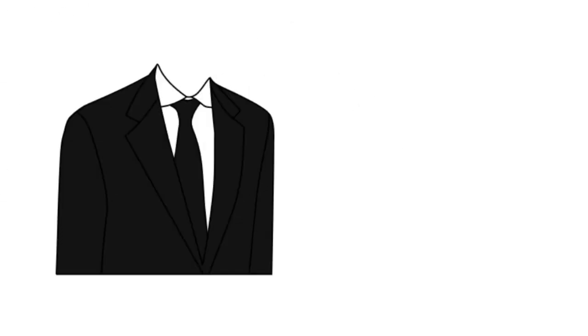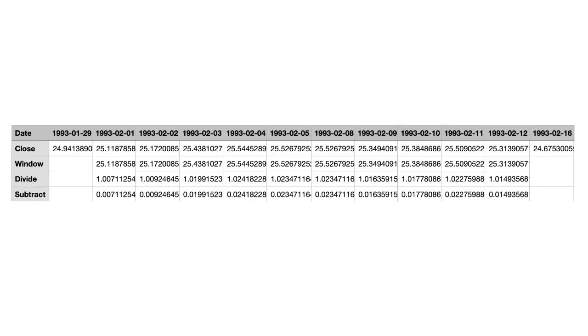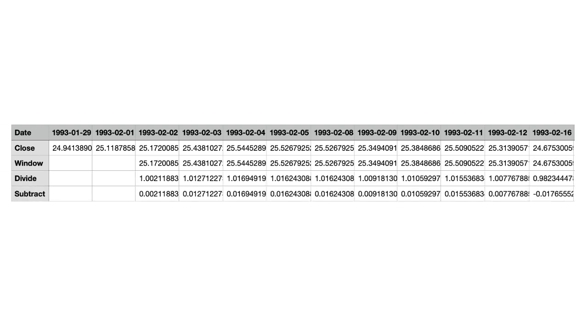If we don't scale the data, it would be like asking our CNN to tailor a suit that fits both a 10-foot giant and a 3-foot child — the CNN will fail. Finally, we subtract all values by one, and that gets us our first row of inputs. This input represents cumulative gains of the stock since January 29th, 1993. To construct the second row of inputs, we take values from the third column to the 12th column and apply all the same steps. We keep iterating to get more rows until we can't anymore.